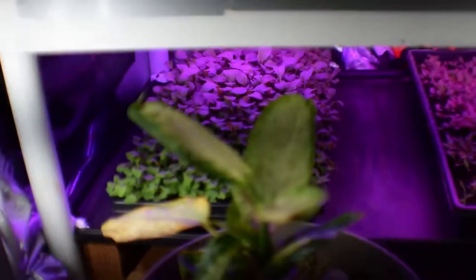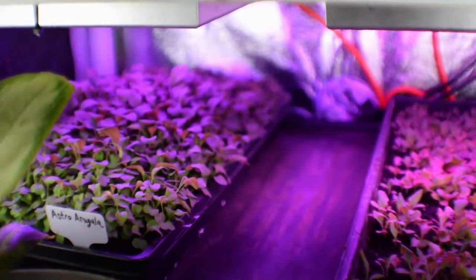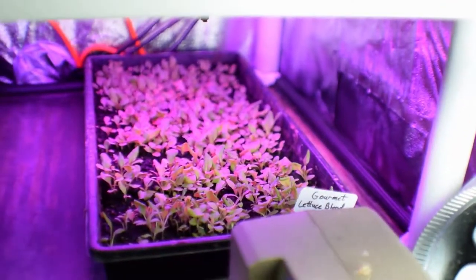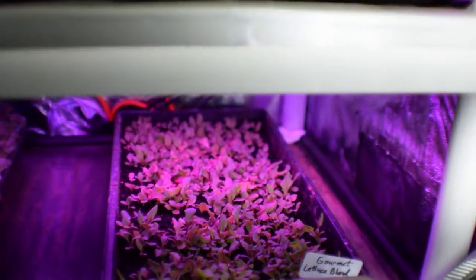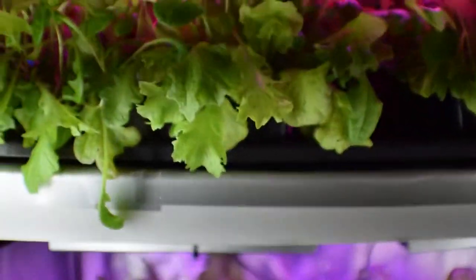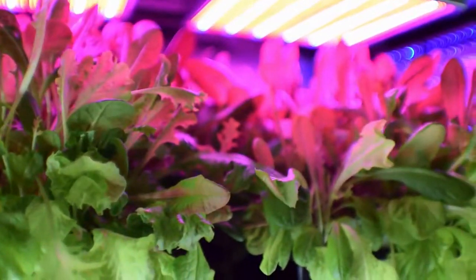Down below we have the Astro Arugula, which you can see has gotten pretty tall — it's a pretty good size. And then this is another gourmet lettuce blend over here, and that was the one we seeded — I think it was last weekend or the weekend before, something like that. But the lettuce inside the tent is doing really well, nothing to complain about.